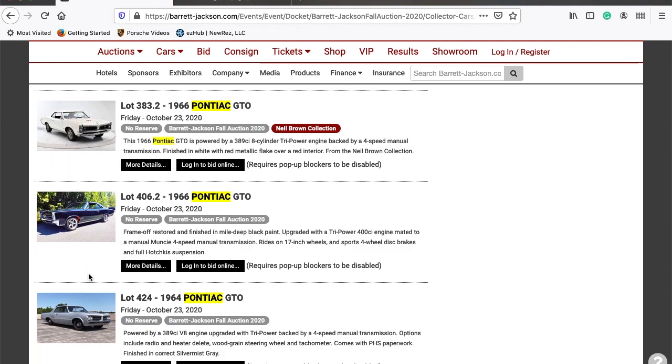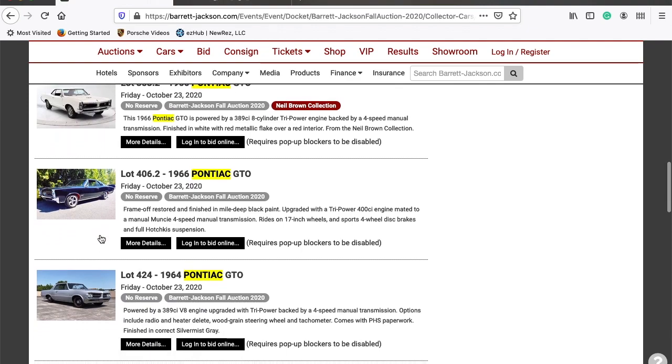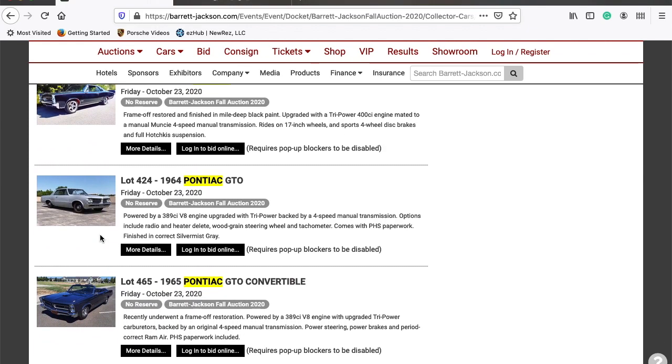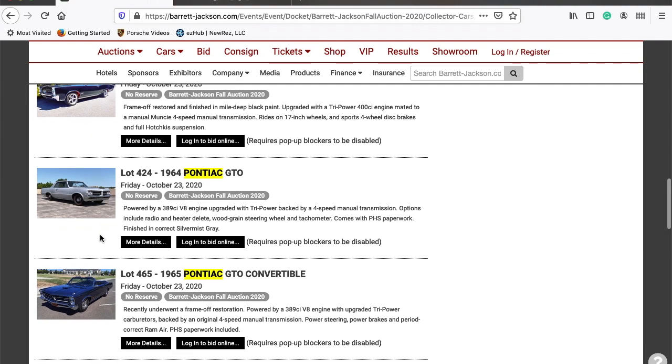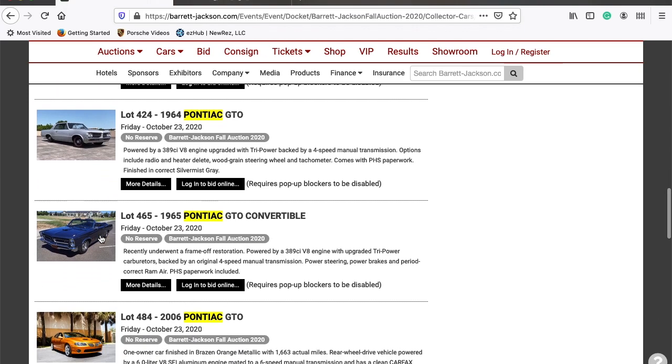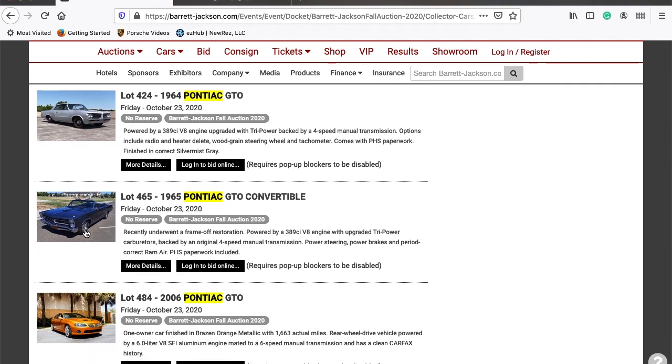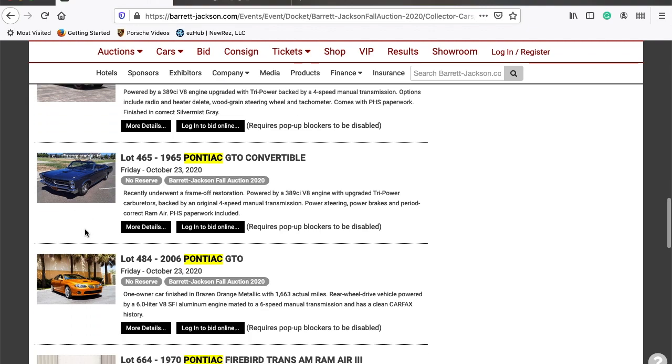After that is another 1966 GTO, then a 1964 GTO with a 389 tri-power as well. Here's a 1965 GTO convertible — I did look this one up a little while ago, and even though there are lots of GTOs out there, I suspect this one's going to go in the neighborhood of around $30,000. What do you think? Am I going to be right or wrong on that one?